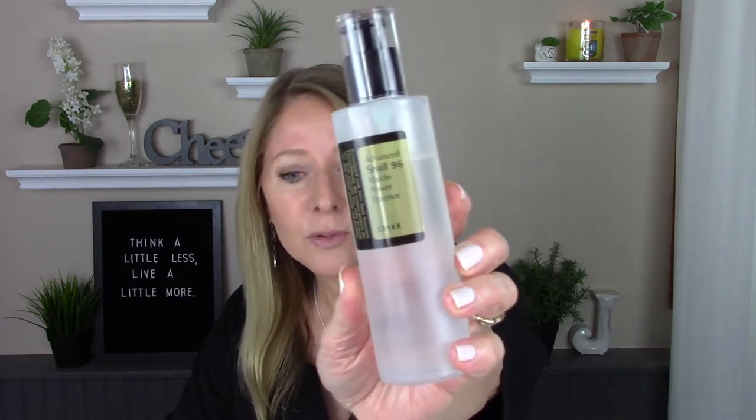I originally did a snail mucin video — using snail mucin on my face — I'll link it above. That was my introduction to snail mucin and surprisingly I was okay with using it on my face. This is an excellent product to use if your skin is feeling a little compromised — say if you derma roll, do a harsh exfoliation, get sunburned, or shave your face to get the peach fuzz off. It's very healing.